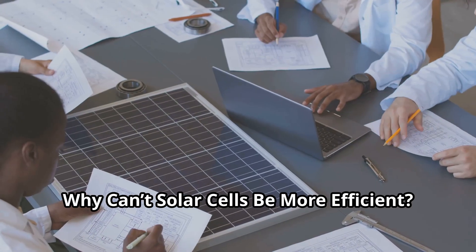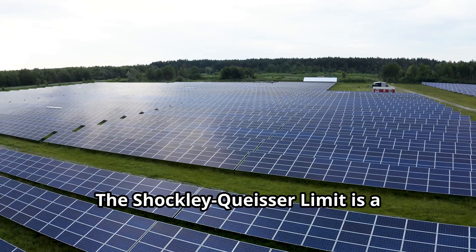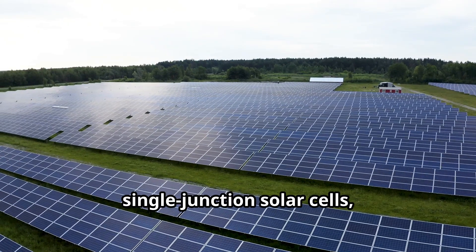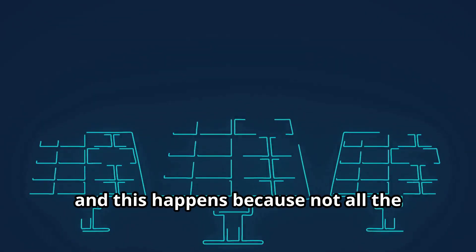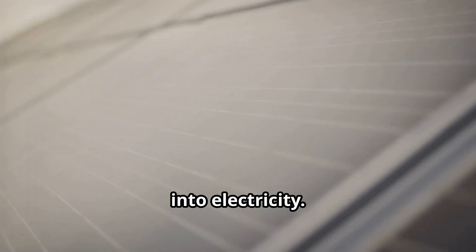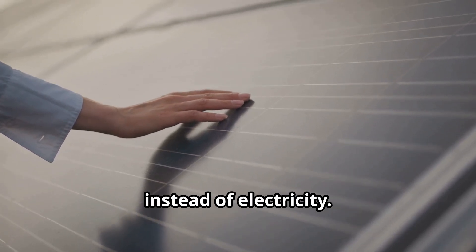Why can't solar cells be more efficient? There are several physical and technical factors that limit solar cell efficiency. The Shockley-Queisser limit is a theoretical cap on the efficiency of single-junction solar cells, which are the most common type. Its limit is about 30 percent efficiency, and this happens because not all the sunlight hitting the cell can be converted into electricity. Low energy light passes through without being absorbed, while high energy light turns into heat instead of electricity.